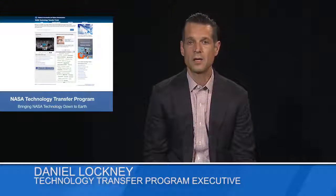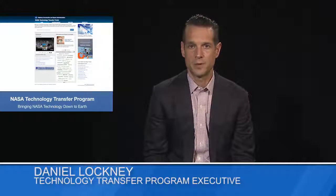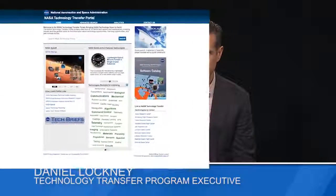Hi, I'm Daniel Lochney, NASA's Program Executive for Technology Transfer, or T2. Welcome to our new T2 Portal, your one-stop shop for NASA technology solutions.